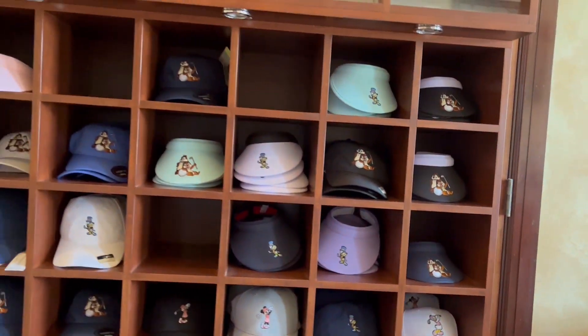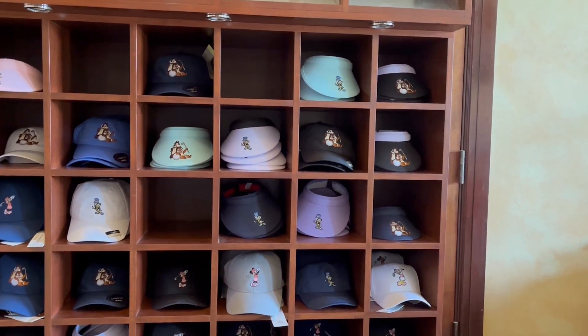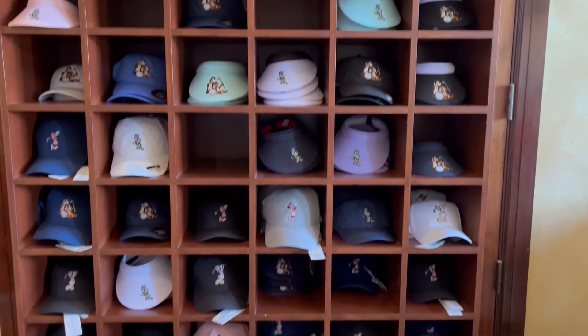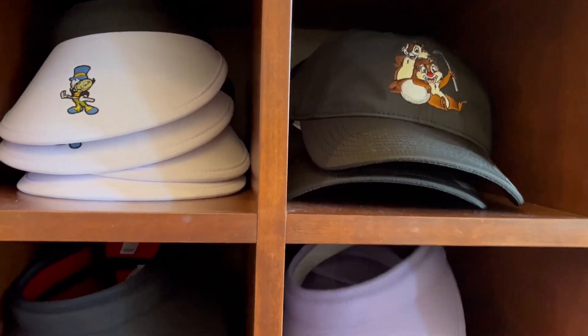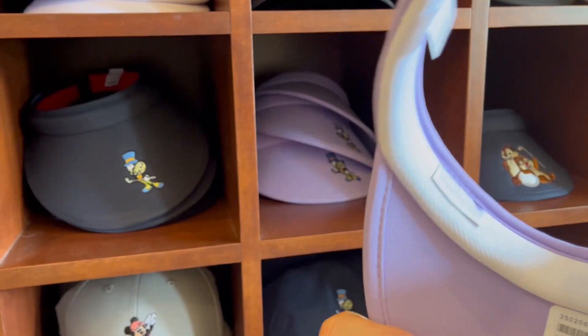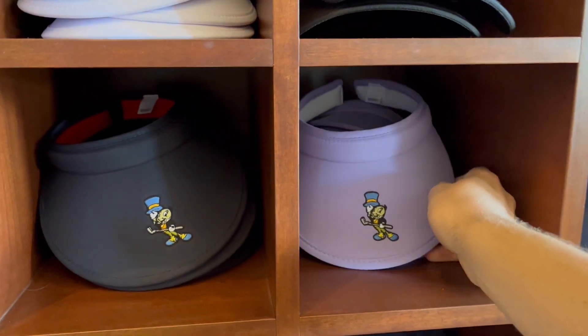Then they've got a wall of visors and hats. How much is a visor? Let's look at this Jiminy Cricket visor — $23. Not too bad.